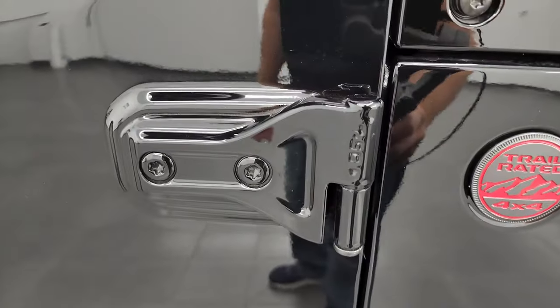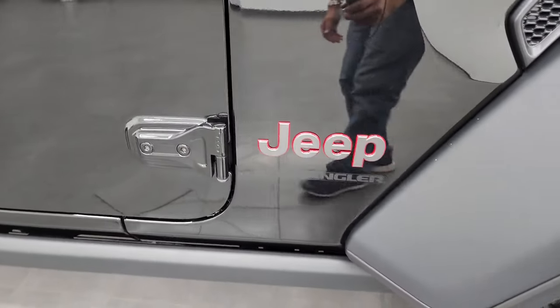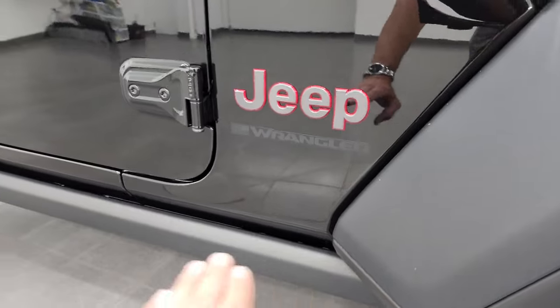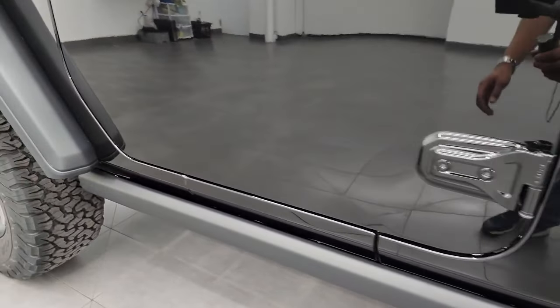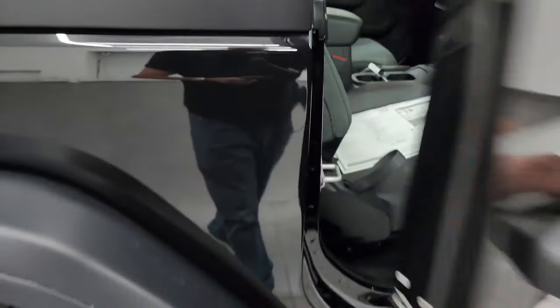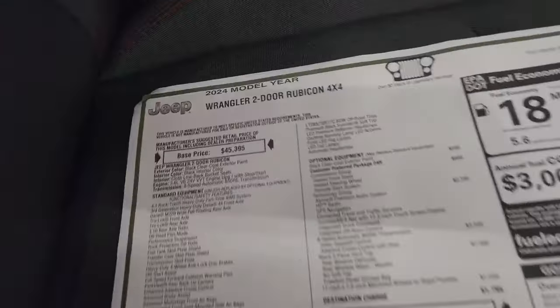It still has the T50 to get those doors off — we did a video on how to take your doors off your Wrangler, linked in the description. All Rubicons come with the rock rails. We'll take a look at the original window sticker — feel free to pause this. I'm not going to go through everything, but most of it.